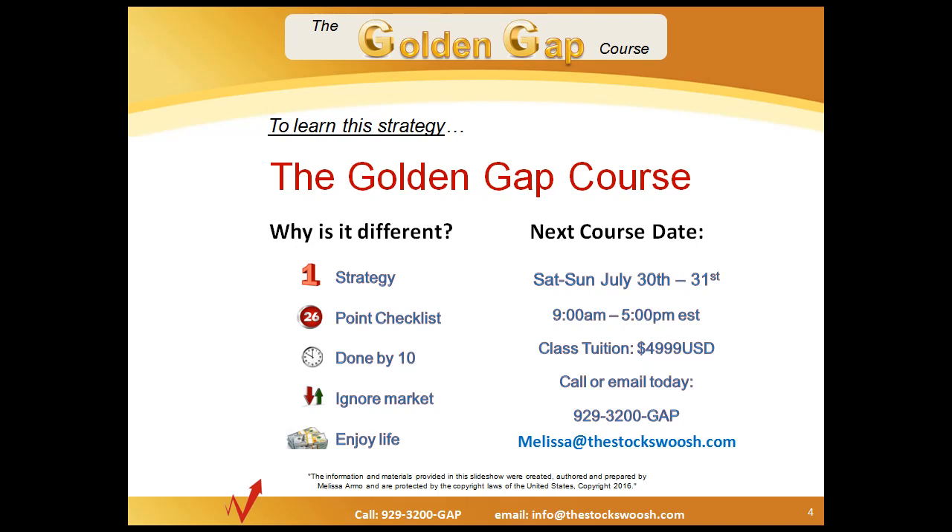It gives you time to enjoy your life. If you are interested, you can call 929-3200-GAP or contact Melissa at thestockswoosh.com. Until next time, this is Paul Lang — good trading everybody.